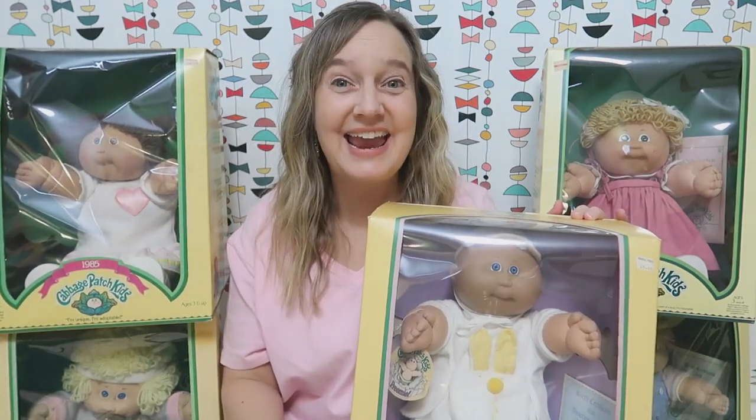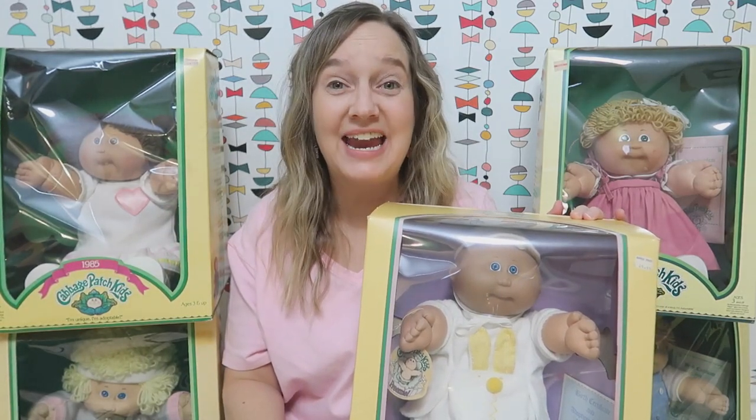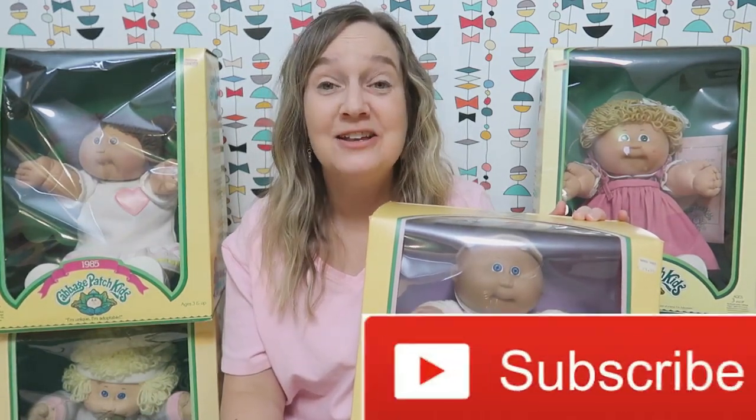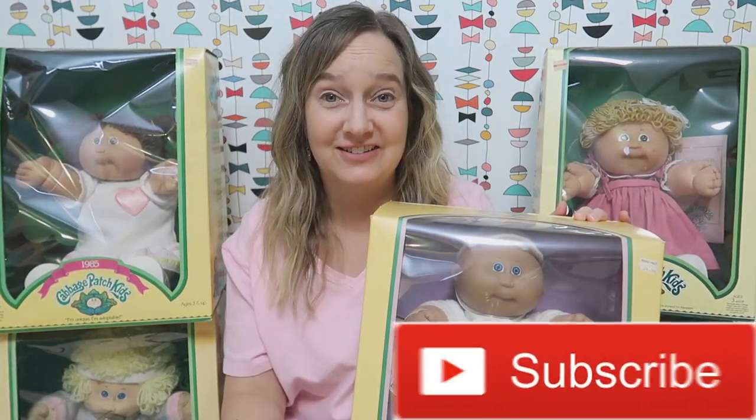Hi guys! Welcome to AKA Our 80s Life, where we're all about the 80s. If you love the 80s too, then you're in the right place. So be sure and subscribe to our channel.